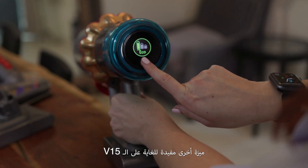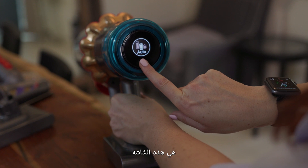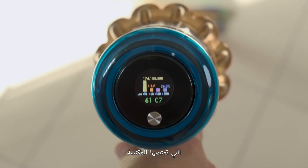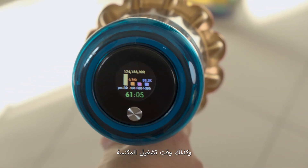Another extremely useful feature on the V15 is this display. It depicts a colourful graph to show you exactly what is being sucked up, as well as the runtime of the device.